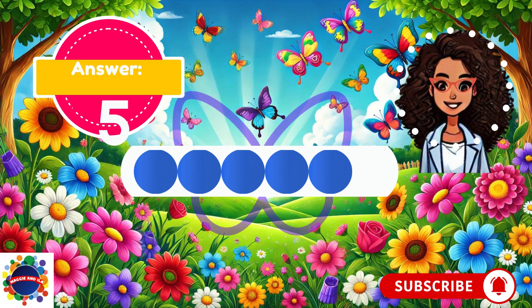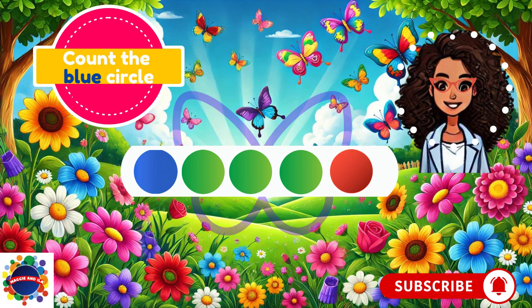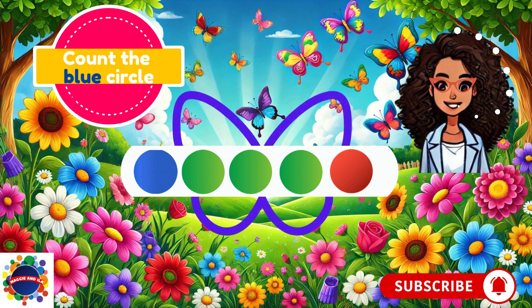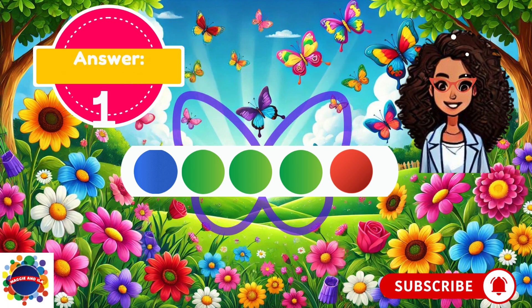Let's try the next one. Count the blue circles. There are circles of different colors — I see blue, I see green, and I see red. But the question says count the blue circles. I see one blue circle. What do you see? The answer is one blue circle. There are three green circles and one red circle, but the question says count the blue circles.